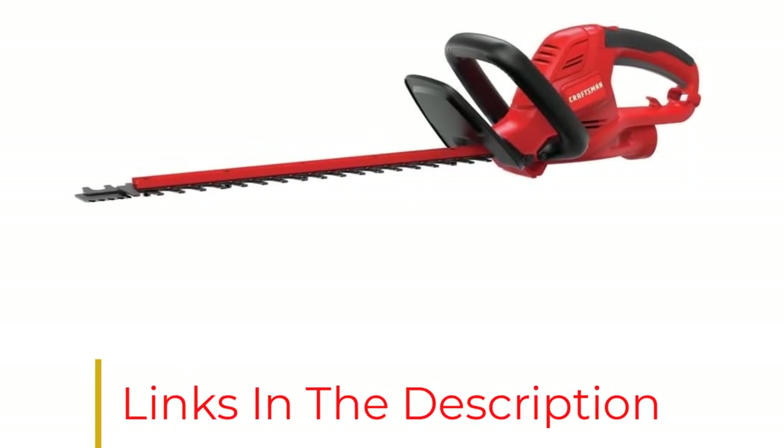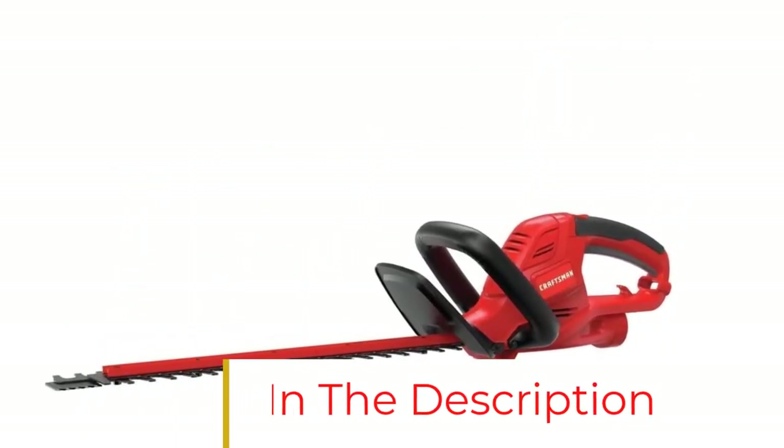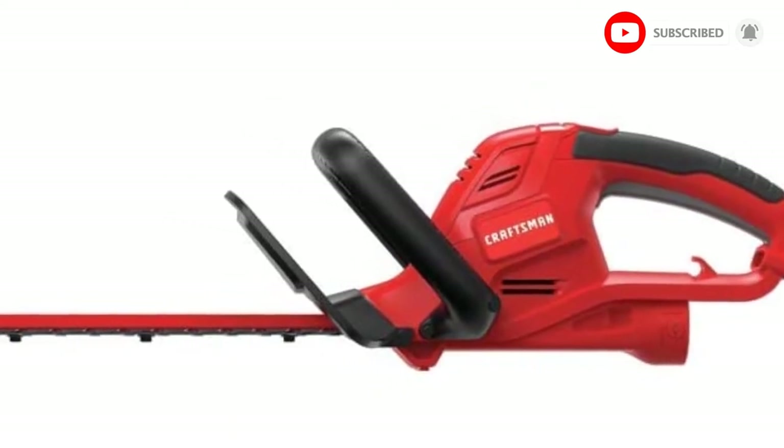At only 3 pounds, it's also super lightweight, so just about anyone can operate it. Only minor assembly is required to attach the handle, and in case your blades get dull sooner than they should, you're covered by a 3-year limited warranty.